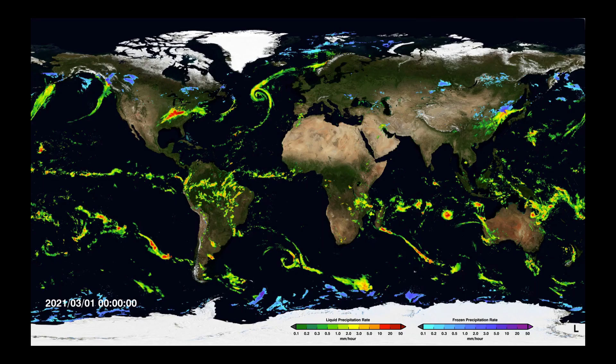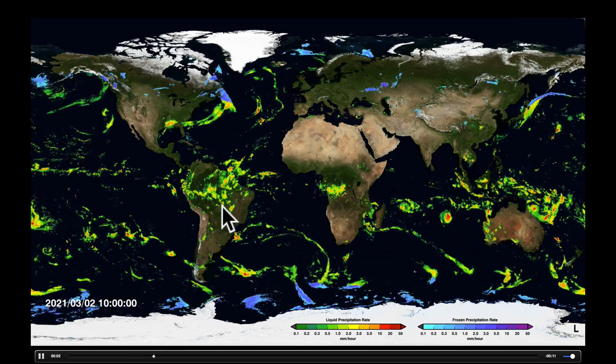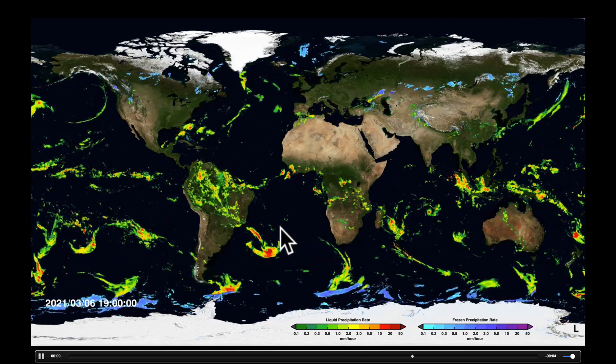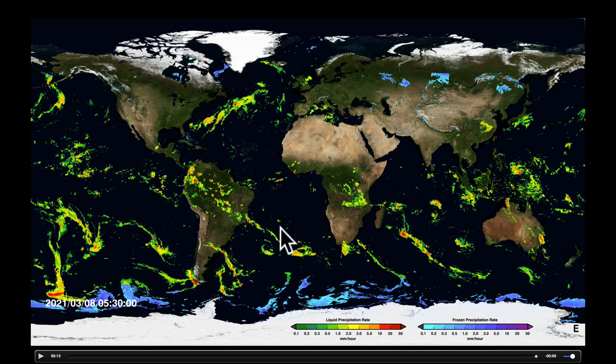We're going to watch this animation of the last week's worth of precipitation estimated from satellite. We're going to watch it twice. First time I want to watch it, I'd like to keep a close eye on Brazil. You will notice that throughout this past seven days there have been some locally very heavy rainfall in parts of central and northern Brazil, and that has caused quite a bit of flooding or continuation of flooding that we've seen as of late.